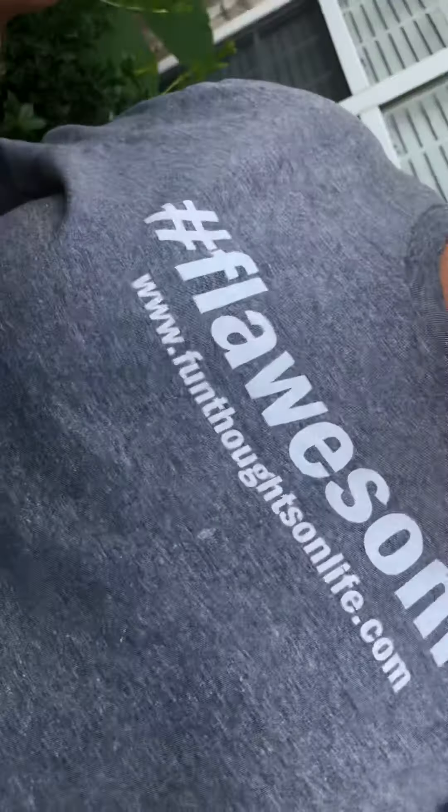Check out my website, www.funthoughtsonlife.com. Go forth and be fabulous. Be flawsome, my friends. Thanks for tuning in this morning and I'll see you soon.